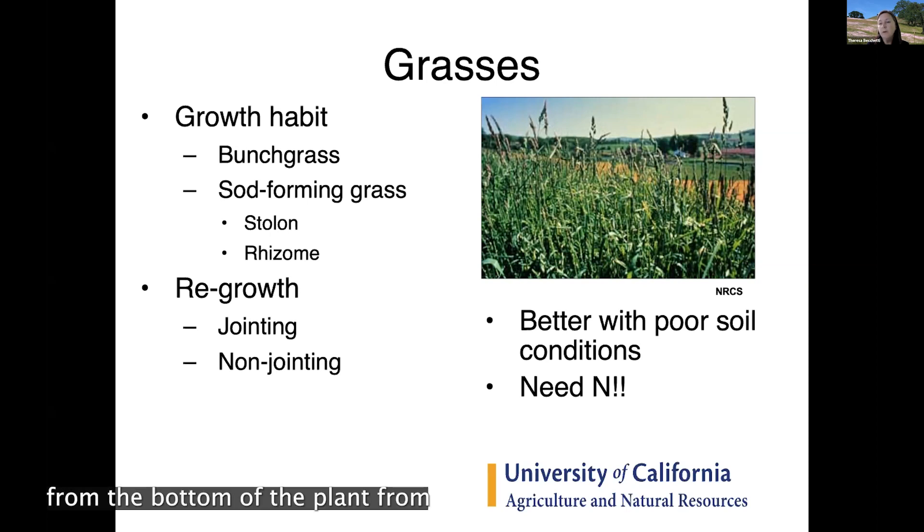A common non-jointing grass is orchard grass; a common jointed grass is rye grass. For jointed grasses, you'd want to defer grazing until the plant starts going into its reproductive stage so more tillers are already established at the base — then after grazing, it can regrow faster. Non-jointing grasses like orchard grass can take a lot more grazing pressure and can be grazed much lower. Grasses generally tolerate poorer soil conditions than legumes, but they need nitrogen applied during the growing season.